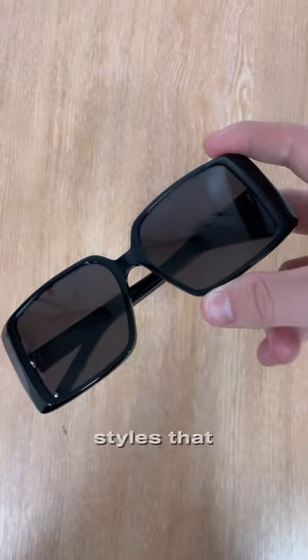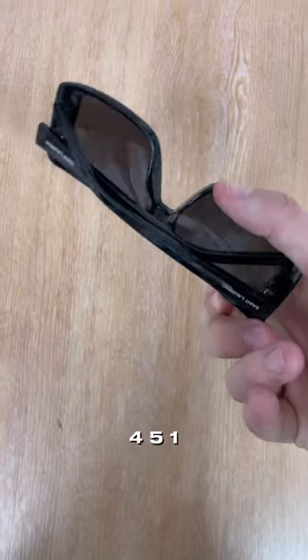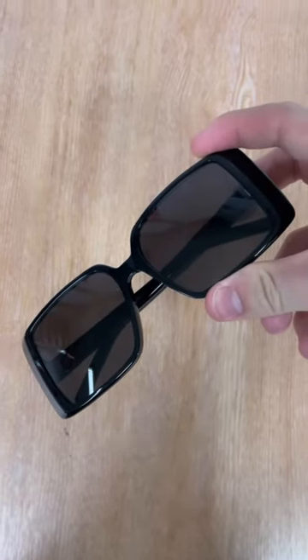These are three Saint Laurent sunglasses styles that you need to see right now. First off, we're starting with the Saint Laurent 451, and these give those Prada styles a run for their money.